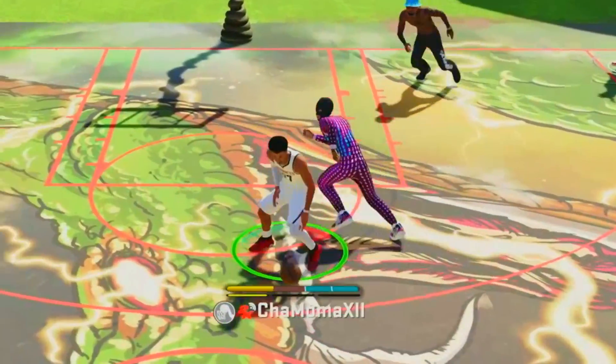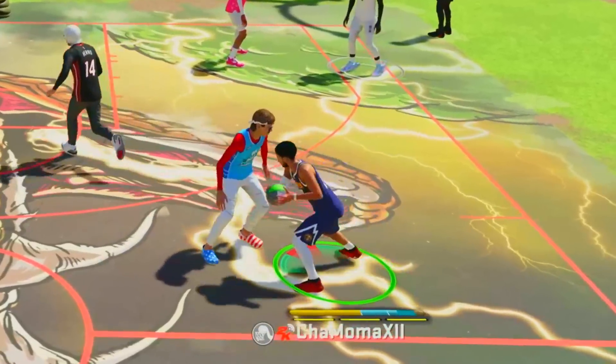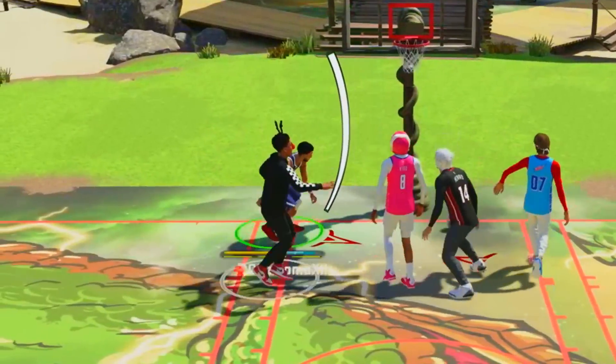Bringing out this new build, hopefully I can pull off some crazy things. You know the step backs and the threes will be there, but we can't forget to finish — we got to go in the paint. We got to get some crazy layups and some crazy contact dunks on this build.